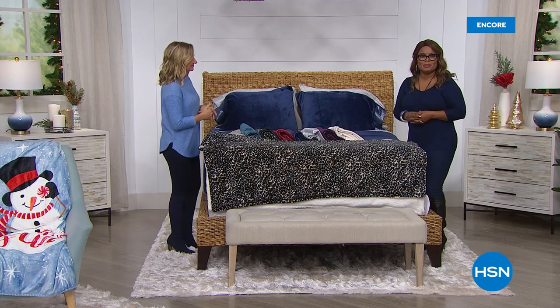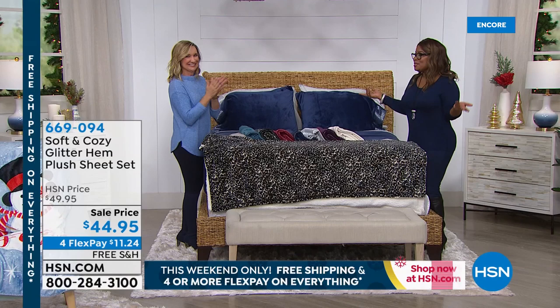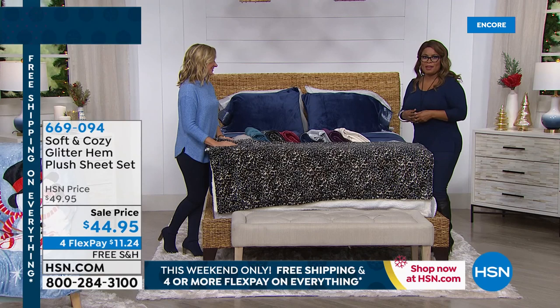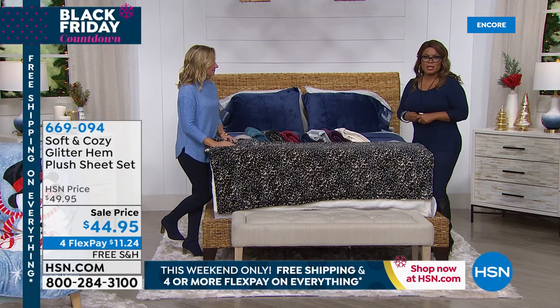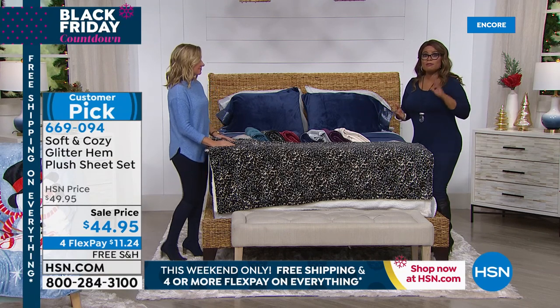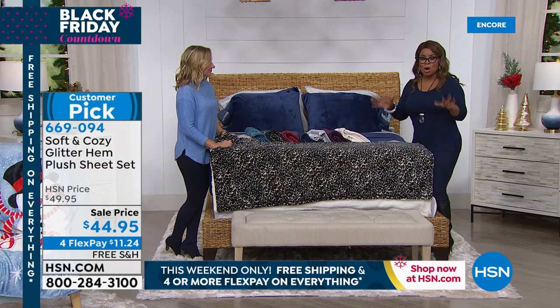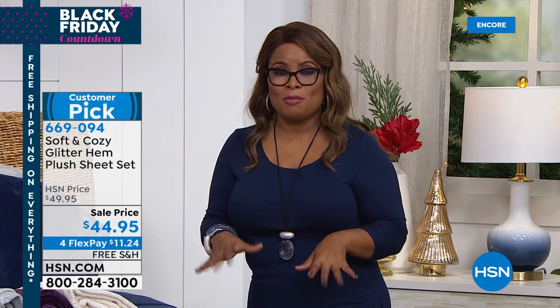Thank you once again for being here at HSN. My name is Marlo Smith and I'm your host. Happy holidays! We are just less than two weeks away from Thanksgiving, and Christmas is coming up next month. Ellen Bunner is our guest expert. If you're still on the phone lines ordering our Today's Special, don't miss it. You definitely want to place your orders early so that you get the colors you love. We have ten colors and one size fits most, and they come beautifully packaged.